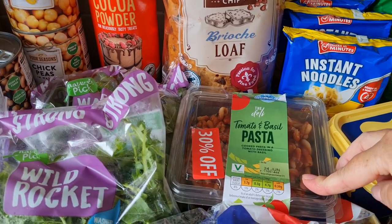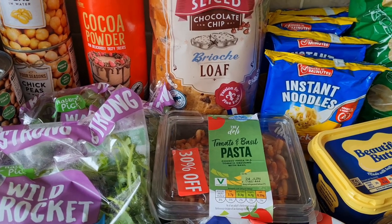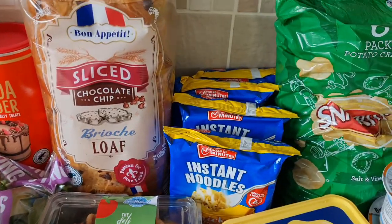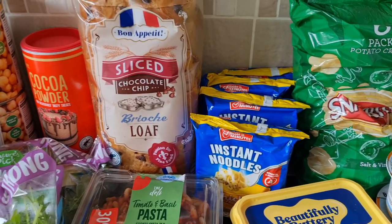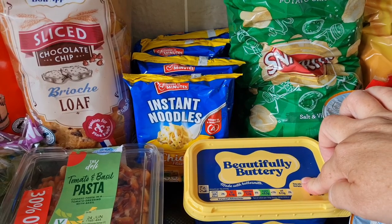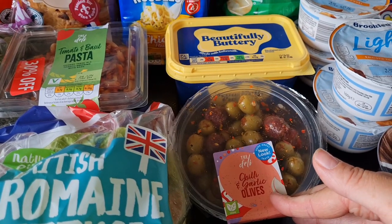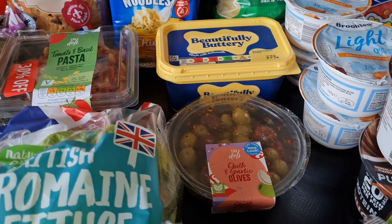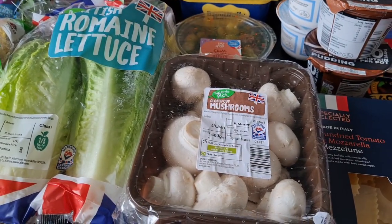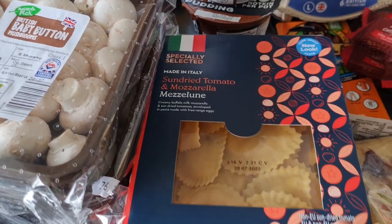Some tomato and basil pasta for a side or for my lunch — it was right on the use-by date so I'm having that today. Some instant noodles for the children as snacks; they've been so hungry, I think they're having a growth spurt. Some butter just for sandwiches. Some olives for Stee as a snack — I'm going to let the children try them since they haven't had olives before. Some baby button mushrooms to go with the steak and regular mushrooms to go in a curry.